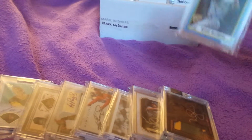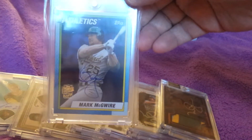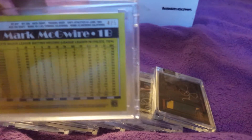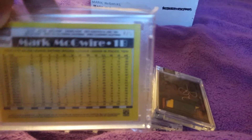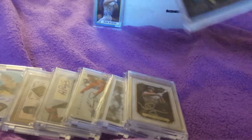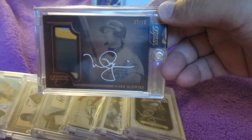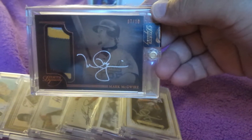Number one: the Topps Archives Fan Favorites Mark McGwire — love that 1990 Topps look to it, it's numbered four out of five. Number two is, I believe, the 2014 Topps Dynasty Mark McGwire autograph patch, numbered seven out of ten.